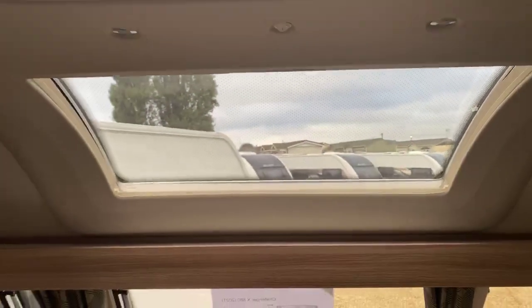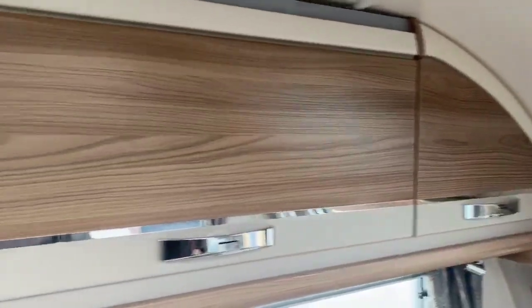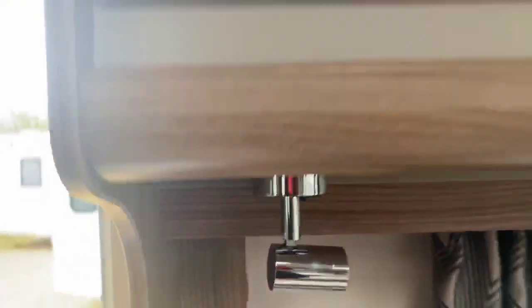Stepping just away from that gloss finish of 2020, you've got a generous-sized panoramic sunroof and also a generous-sized roof light as well. Further along, you can see that cabinetry coming down the side with individual turn-on spotlights dotted throughout the caravan.